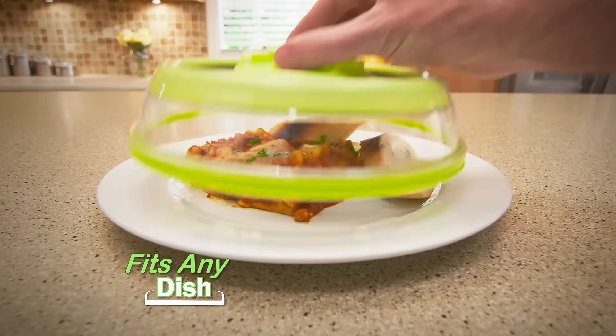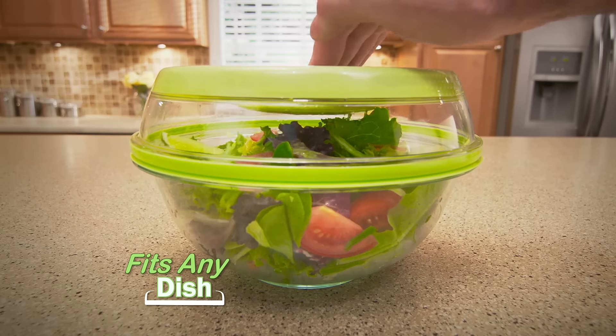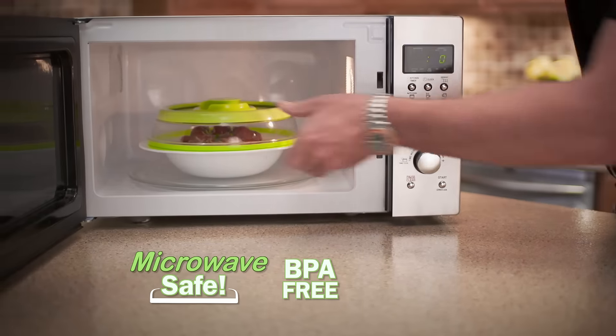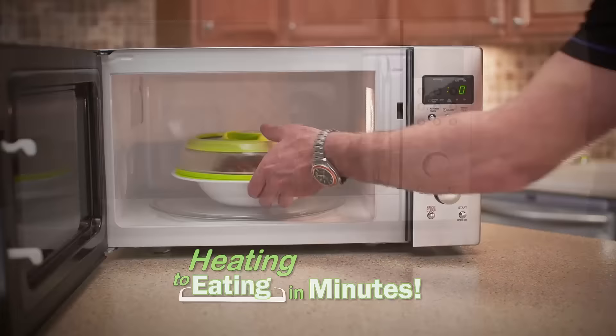Genius. Hunting for lids and containers can be a pain, but Presto uses the plates you already own, and it always fits no matter what size the dish. Need to reheat? Just pop the top, and Presto is microwave-safe.